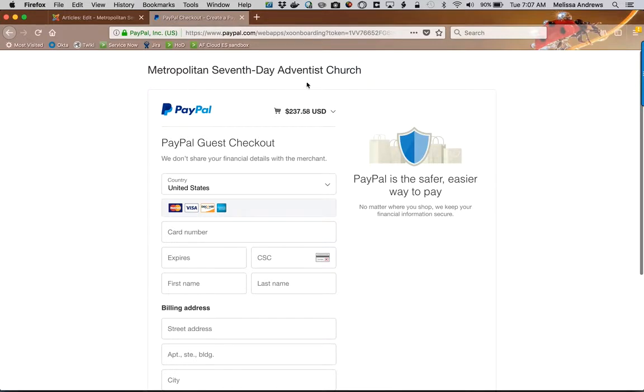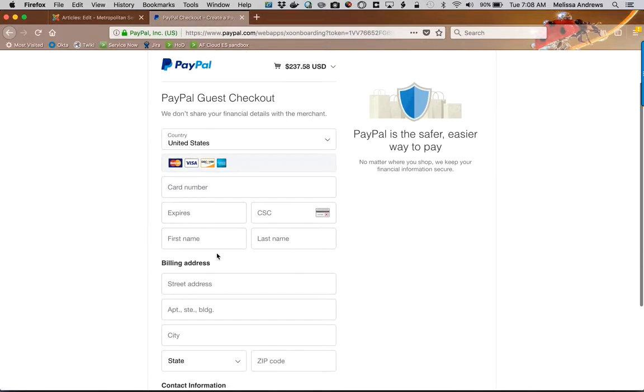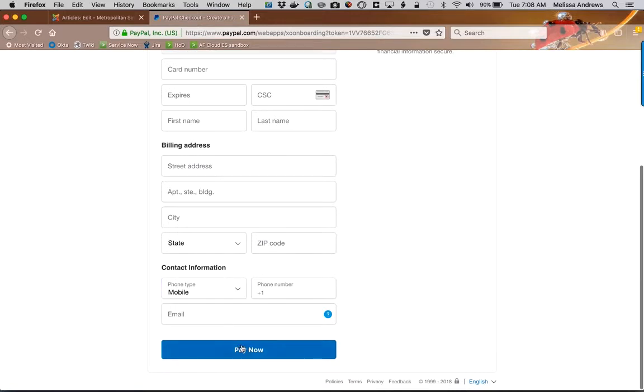You'll see that your donation is going to Metropolitan Seventh-day Adventist Church. The amount of your donation which includes the hundred dollars to Jasmine's scholarship, the two Cotillion tickets, and the 10-year journal. You go ahead and put in your credit card information and hit pay now. You will get two emails — one from us confirming your entry and then one from PayPal confirming your payment.